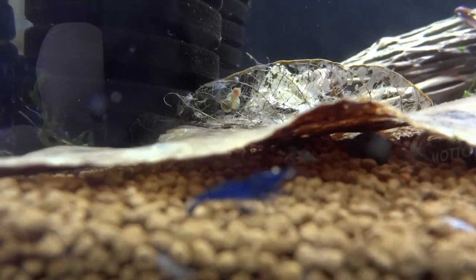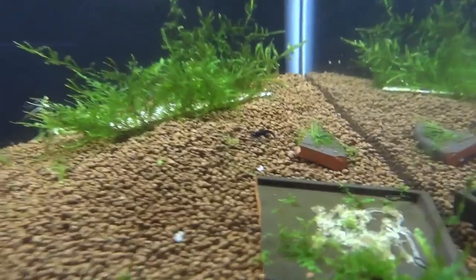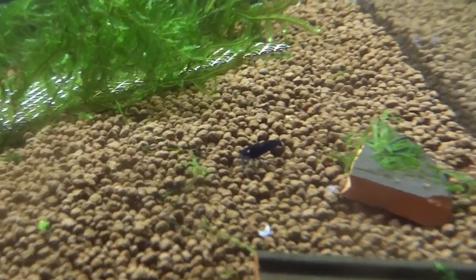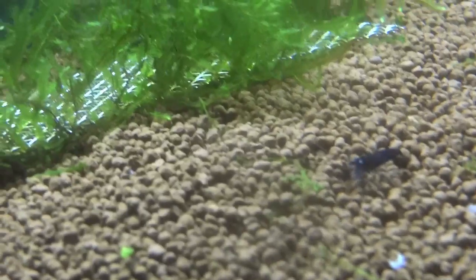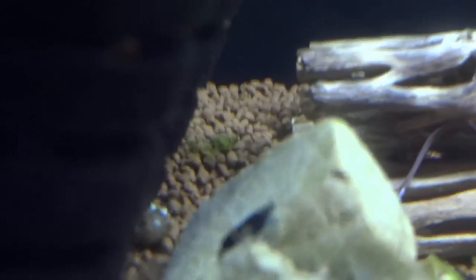Moving on — these two tanks are my newest shrimp tanks. I grabbed 10 to 15 royal blue tigers. First time I've had tigers, so looking forward to that. There's one that's a little bit bigger up here — looking forward to hopefully getting a good colony going with these guys. The color is awesome on them. I just got them last week or the week before. Looking forward to seeing what these guys look like as they grow out and breed.